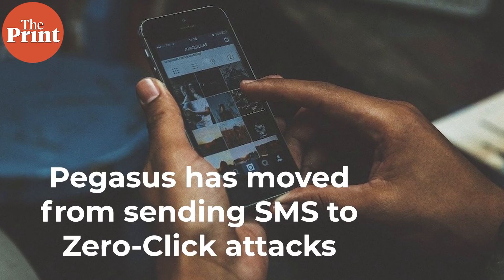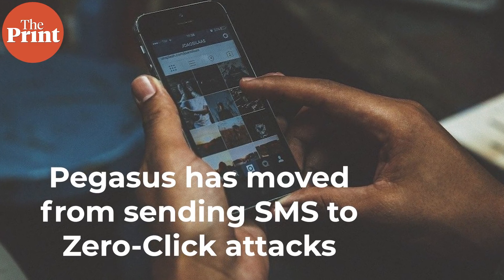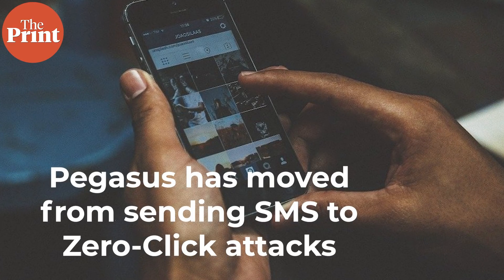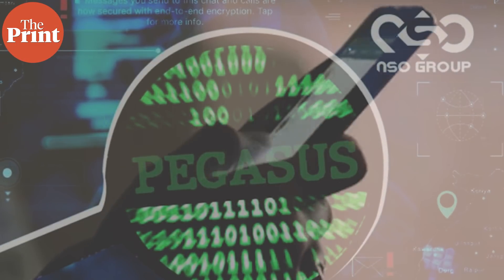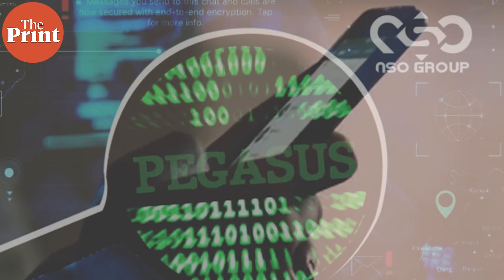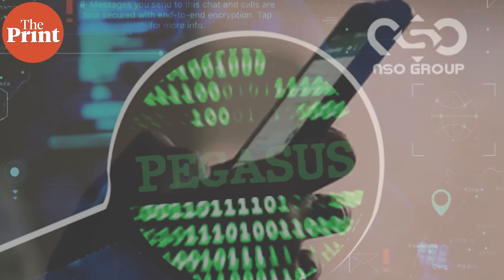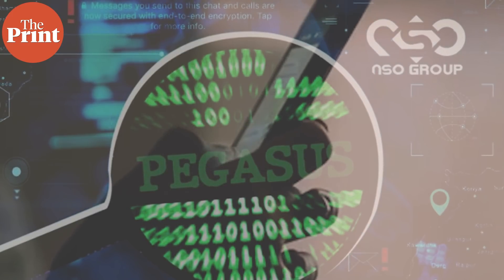Between 2016 and 2018, Pegasus allegedly tried to get into phones by sending a malicious link via SMS, hoping the victim would click. Then there was a change of strategy reportedly since 2019, when the spyware allegedly started focusing on attacks that require zero clicks — no suspicious link, no web serving. The phone just has to be switched on and connected to the internet for Pegasus to enter.